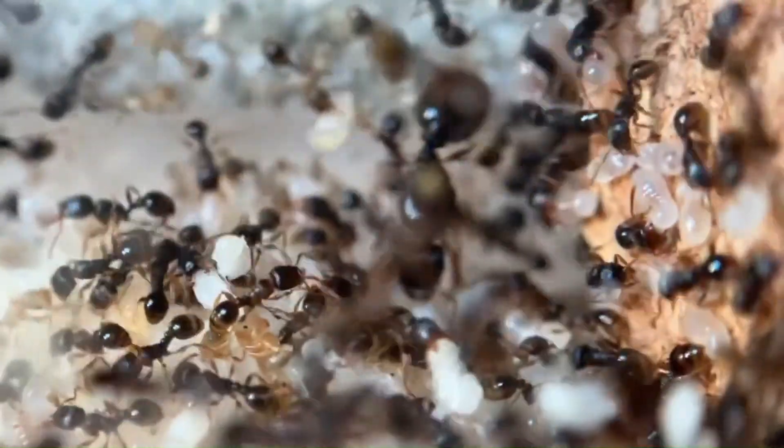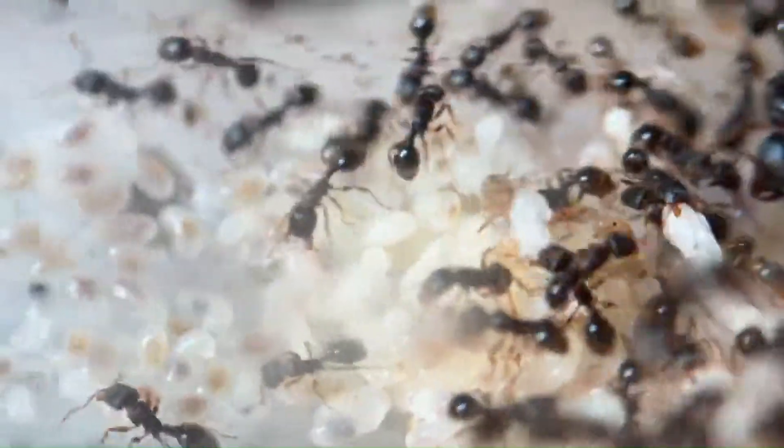My Pheidole bicarinata colony loves Kentucky bluegrass seeds, as well as peanuts and pistachios. You know what other species loves pistachios? Tetramorium immigrans. Remember this — you will be hearing about it in a future video.